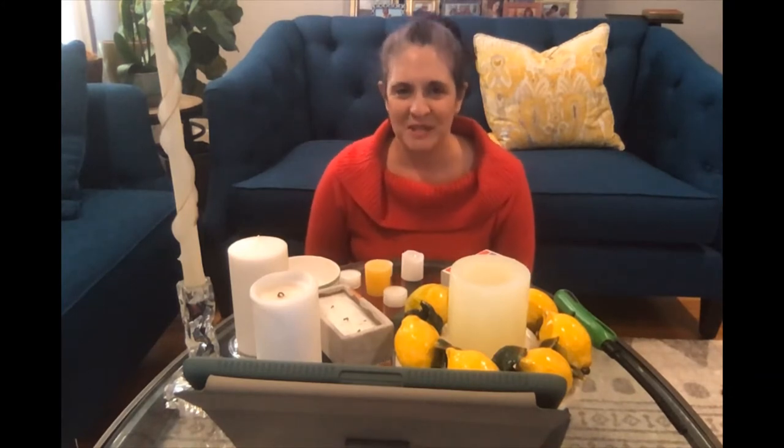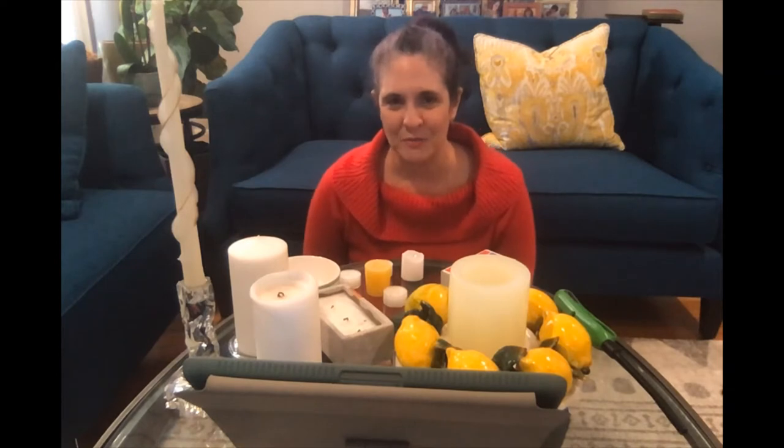I'm Holly Lebowitz Rossi, writer of the Guideposts blog, A Positive Path. Let's talk about safe, cozy ways to use candles to bring warmth and peace into your home this winter.